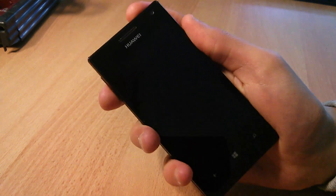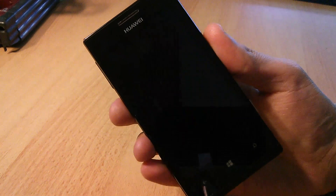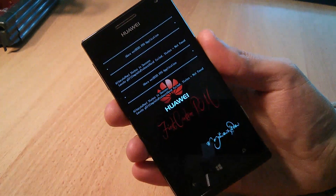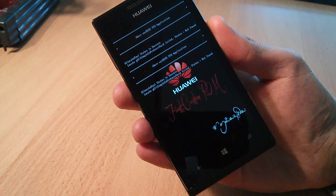But what makes this device special is actually its software. It is the first Windows Phone 8 device to be hacked or jailbroken or whatever you want to call it. Technically spoken, this is a full unlock, allowing you to bypass Secure Boot to load unsigned firmware and custom ROMs.